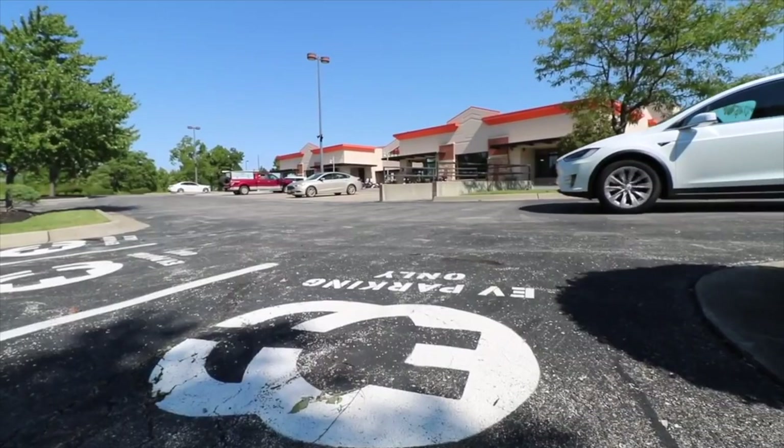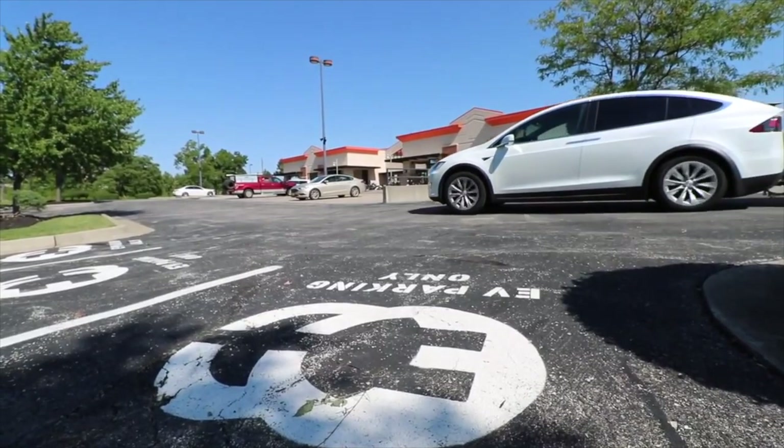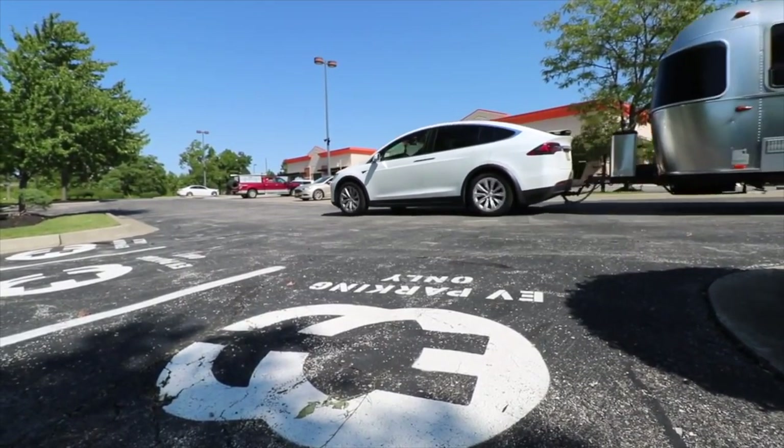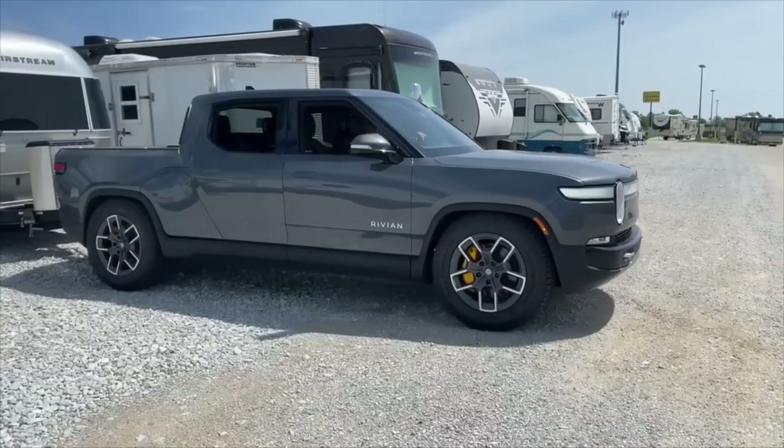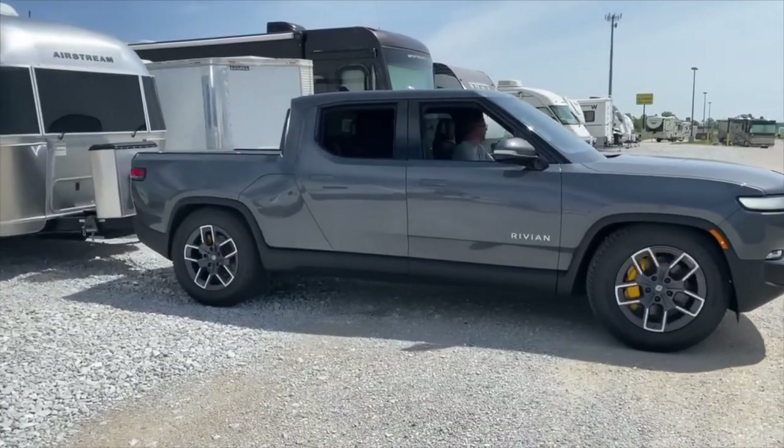Another thing to think about is the number of wheels or axles on the trailer. Anytime you have extra wheels, it will add rolling resistance to the tow vehicle from the trailer. Having two axles — I don't think there's anything with three axles that can be towed currently by an electric vehicle — but having two axles isn't a deal breaker. Just know that if your goal is to get the furthest distance and the best efficiency, you're going to want to stick with a single axle trailer.